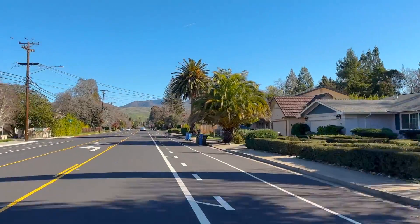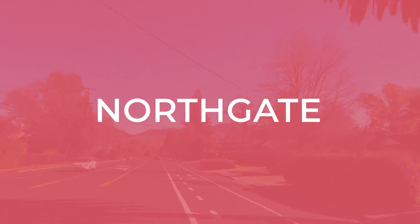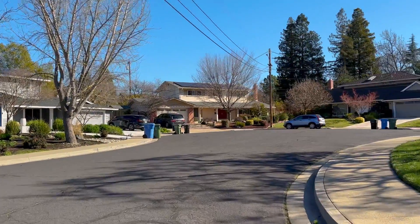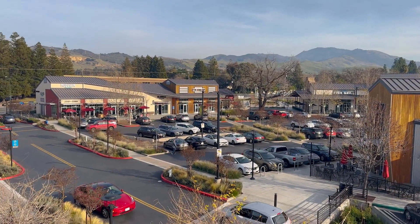If you have been considering moving to Walnut Creek, California, and would like to know more about its neighborhoods, this video is for you. Today I'll take you on a tour of one of the best neighborhoods in Walnut Creek — Northgate — so that you're more versed on the housing market, schools, transportation, shopping, and things to do, and can decide whether you and your family would like to live here.